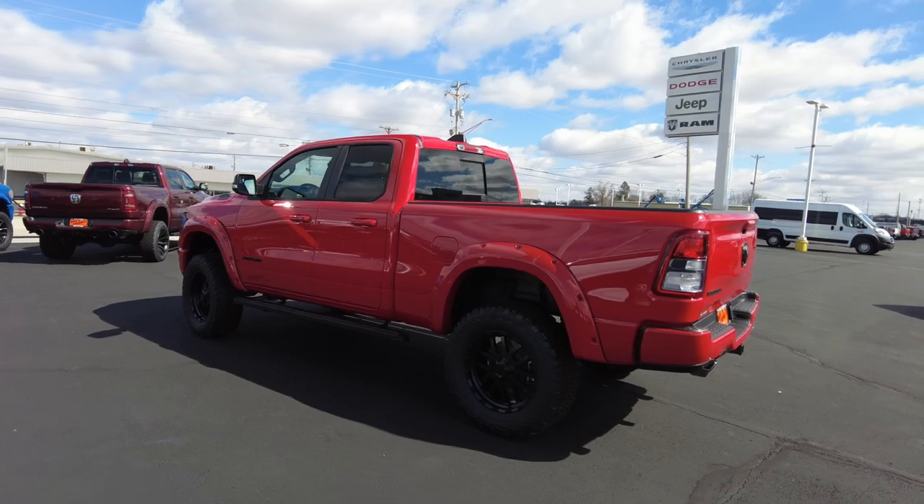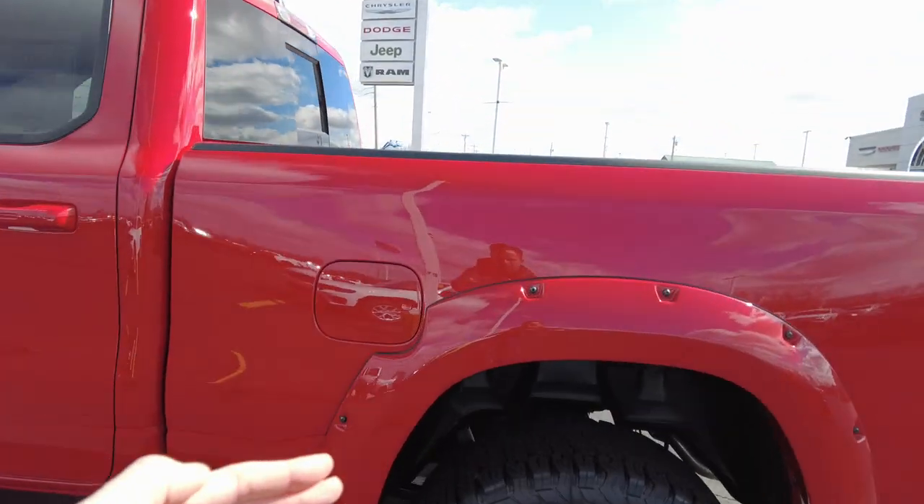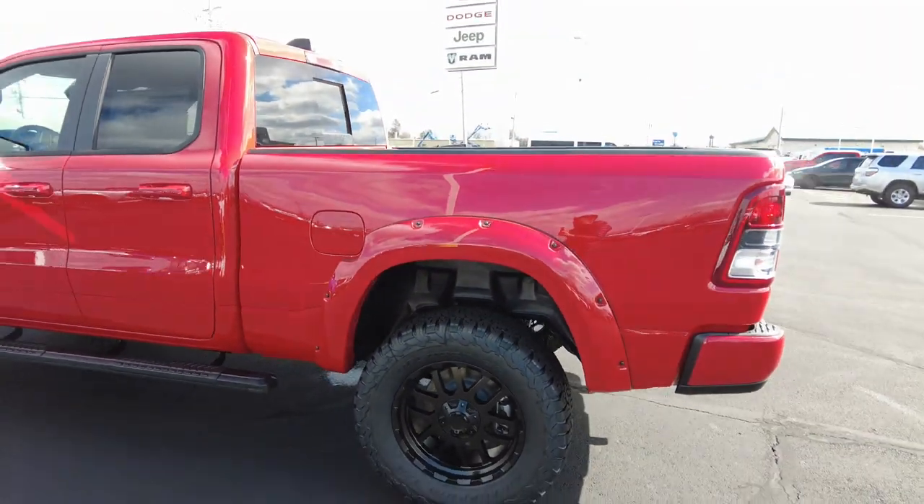Going over to the passenger side, we've got the fuel fill over here. I love how the extended fender flare is cut out here for that — it really makes it look nice and definitely factory looking.